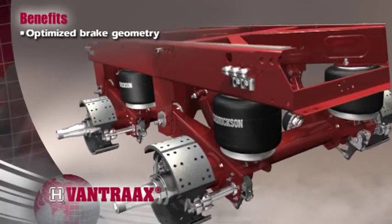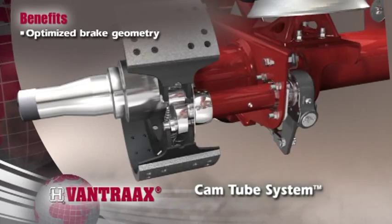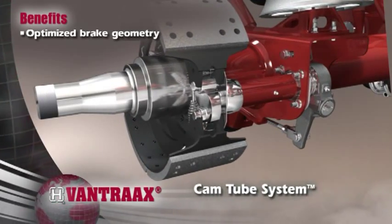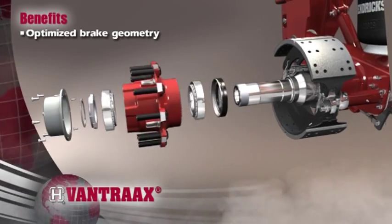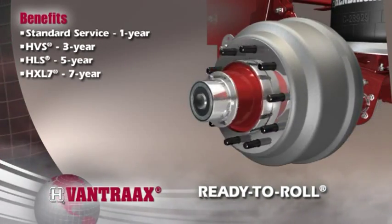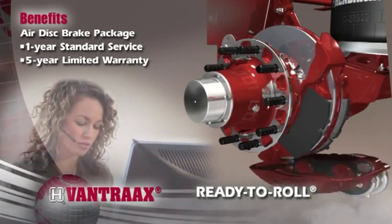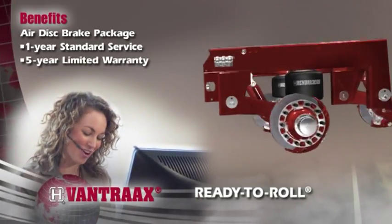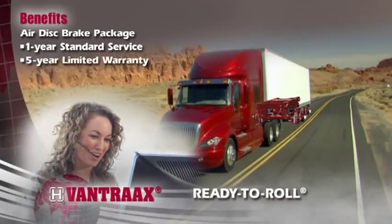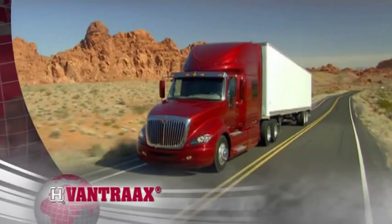Vantrax comes standard with our patented cam tube system, which enhances S-cam alignment and extends brake component life by keeping contaminants out. Combine these features with one of our ready-to-roll drum brake wheel end packages or full line of air disc brake packages, backed by Hendrickson's world-class service and support, for a convenient low-maintenance system that minimizes operating costs and improves performance.